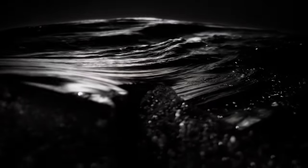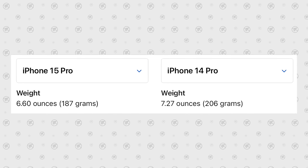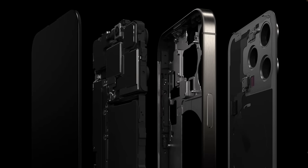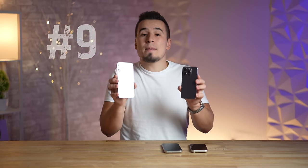Mistake number eight: if you're someone who hates heavy phones, you no longer have to avoid the Pro models, because this year the 15 Pro and Pro Max now come with a new titanium chassis that makes them 10% lighter than the previous models. The 15 Pro is now only a bit heavier than the regular 15, even though it packs a bunch of extra hardware, so don't feel forced to get the regular models just because of weight.